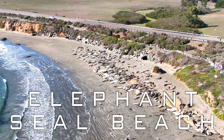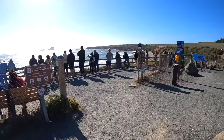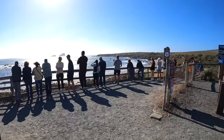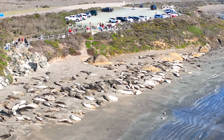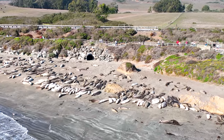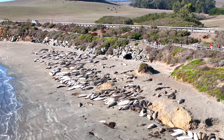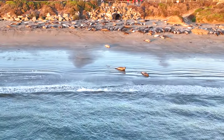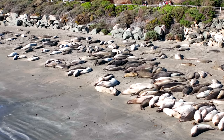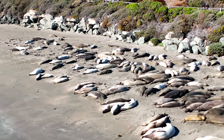Four miles north of the Hearst Castle on Highway 1 is Pedras Blancas Beach and the Elephant Seal viewing area. There are no fees or reservations required to enter the large parking area directly off the highway. Hundreds of elephant seals, which can weigh up to 5,000 pounds, blanket the beautiful coastline. They move along the shore by flopping on their belly and flip sand on themselves, which may protect them from the sun and help regulate body temperature.